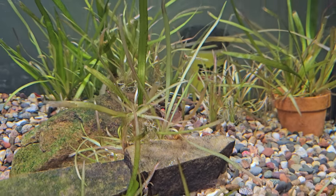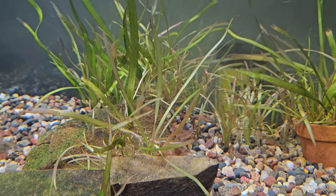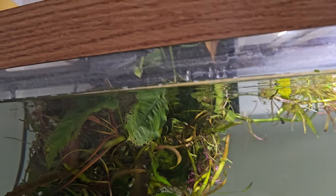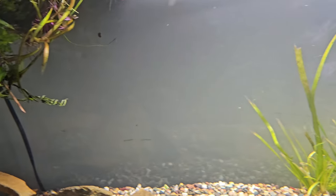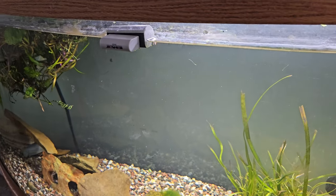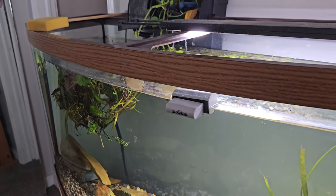Yeah, they're hiding in the plants — a big clump of plants we just put in the tank that I brought over for them. What's that? It's a penny cube. Even got some of those nice red ones.